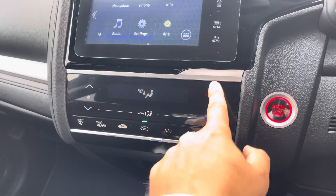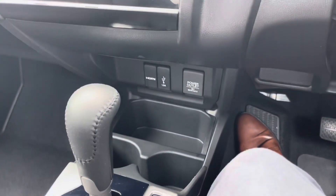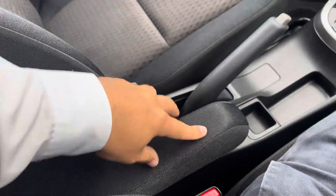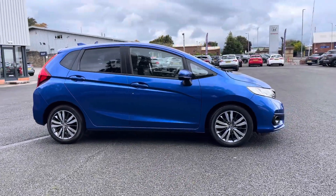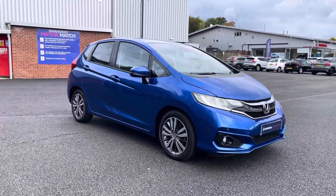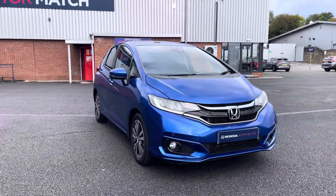Climate control is managed from the centre touchscreen. You've also got HDMI and USB inputs, along with cup holders and private storage. Thank you for your interest in this Honda Jazz iV-TEC EX Navi, available now from Honda Bolton. For more information, please contact a member of the sales team.